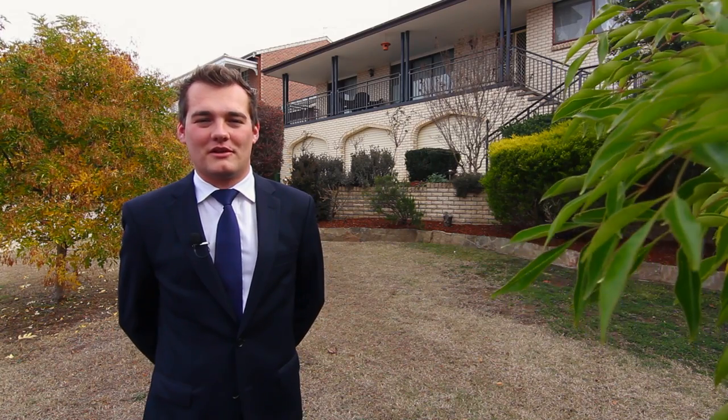Hi, I'm Jesse Ragg from Peter Blackshaw in Queanbeyan and I'd like to welcome you to this commanding family home at number 4 BT Crescent in Queanbeyan.